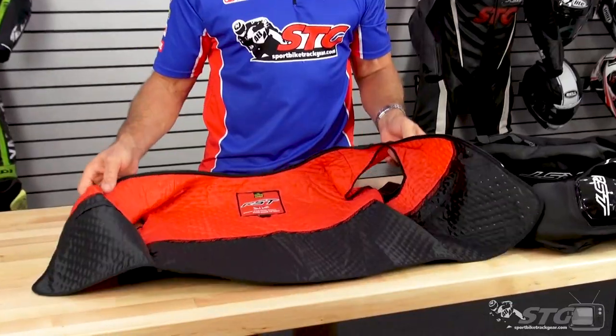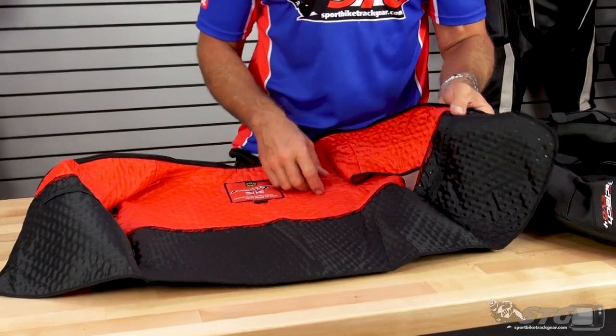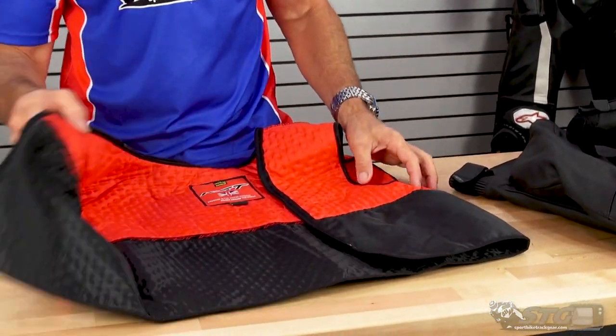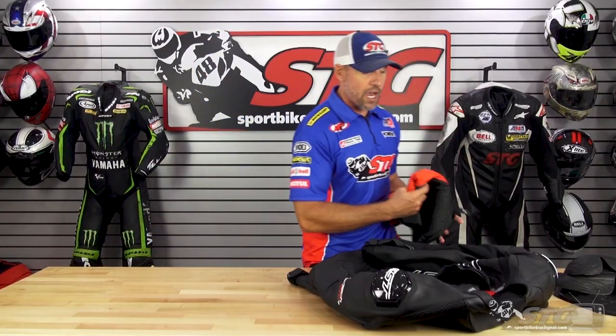Removable quilted vest liner. This has two storage pockets built in — a zippered pocket on the left and a slip pocket on the right. The quality looks really nice, just like the jacket itself.